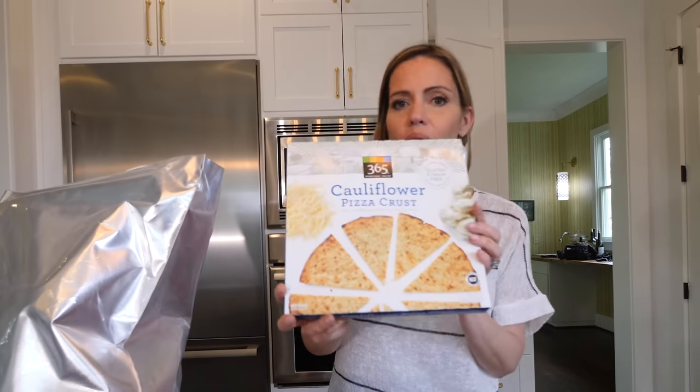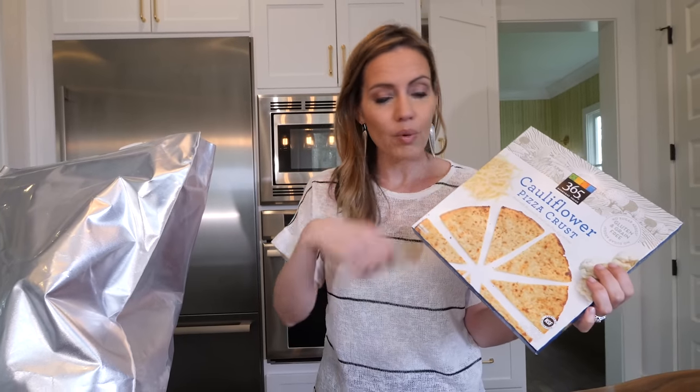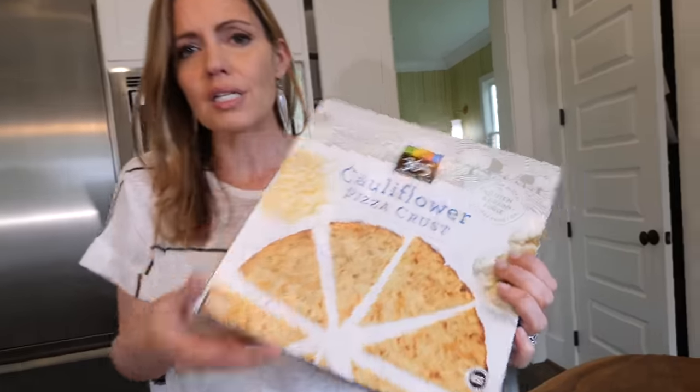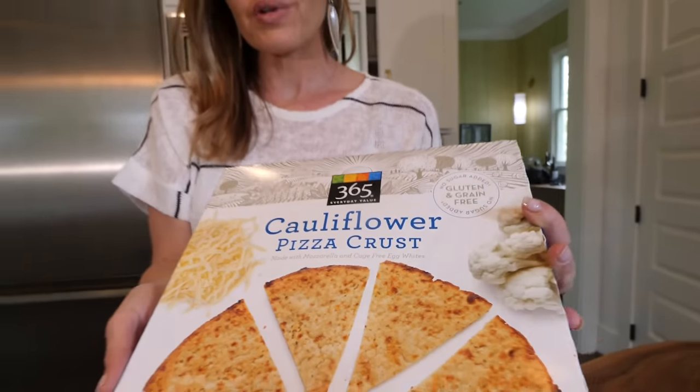I get the 365 cauliflower pizza crust. Don't tell my kids, because we'll make a pizza at some point during the week — we put tomato sauce and cheese and I'll sneak some arugula on there, and they don't know it's not a normal pizza crust. We are not totally gluten-free and they definitely have regular pizza, but if I could sneak in the smallest amount of nutrition.